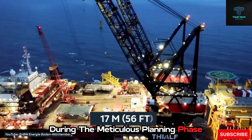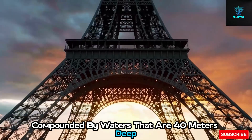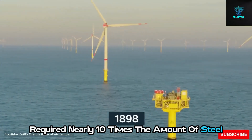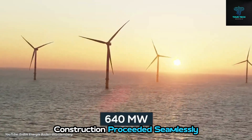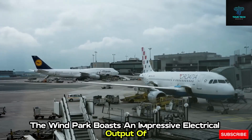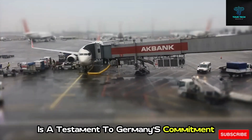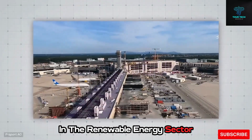During the meticulous planning phase, considerations encompassed weather conditions, wave patterns, and the stability of the sea floor. Compounded by waters that are 40 meters deep at the site, the construction demanded a substantial amount of materials for the turbines. To put this into perspective, the turbines alone required nearly 10 times the amount of steel used in constructing the Eiffel Tower. Despite these formidable conditions, construction proceeded seamlessly and was successfully completed in 2020. As of today, the windpark boasts an impressive electrical output of 640 megawatts — more than sufficient to power over 700,000 households.